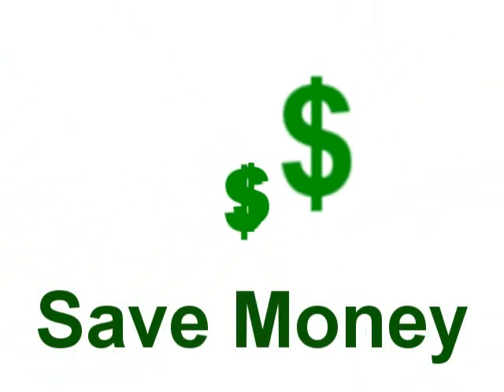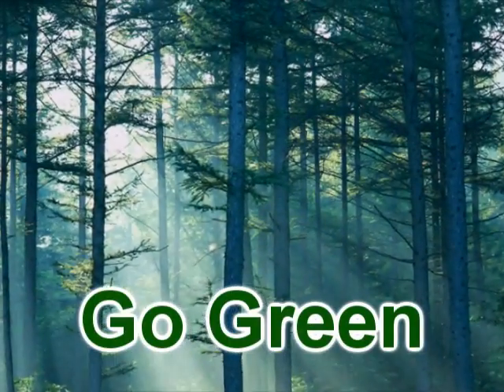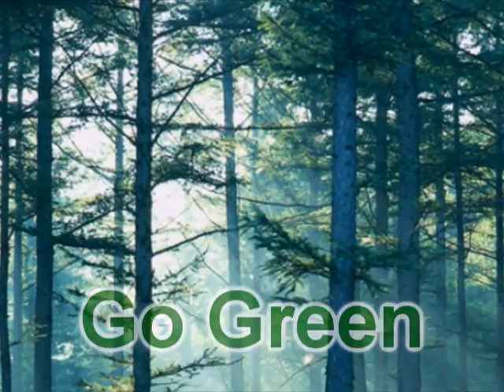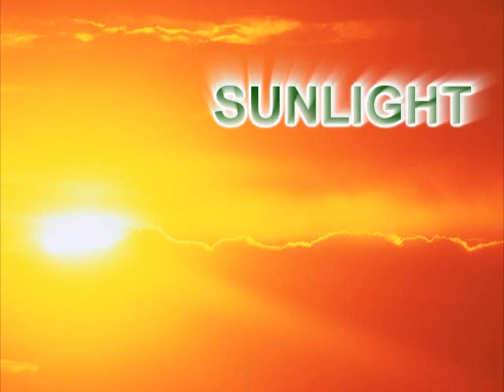You can save a ton of money on your energy bills and save the environment by going green at the same time. It's easy and inexpensive to do. In fact, it's been done for thousands of years. The ancient Greeks and Egyptians built their homes to absorb as much sunlight as possible every single day. The answer is in sunlight.